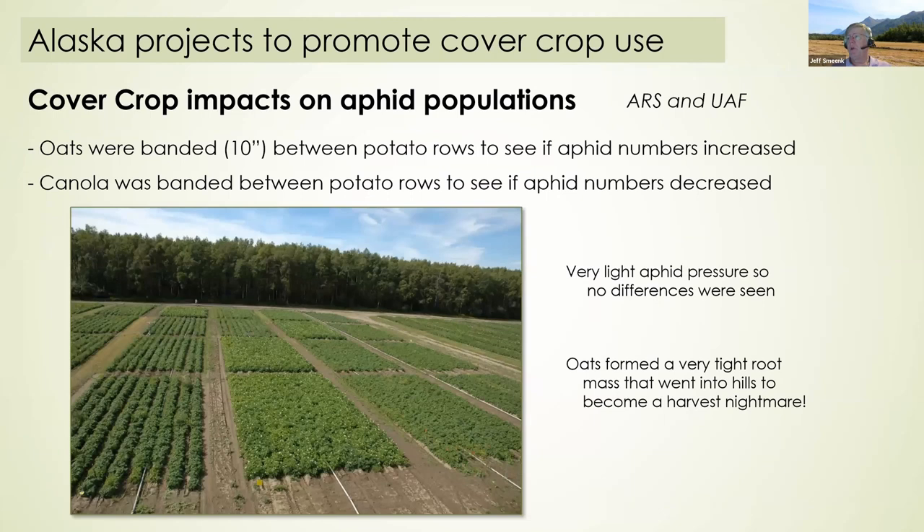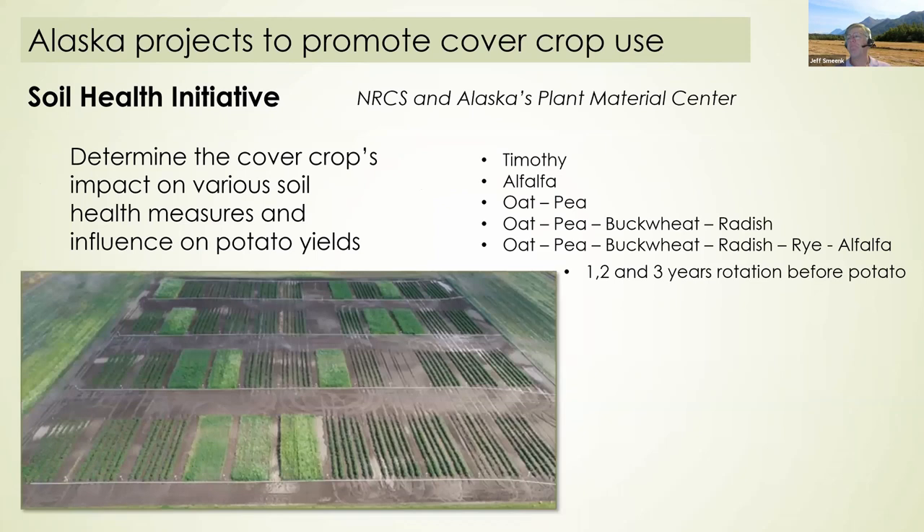We've had a couple of projects to promote cover crop use. When I worked for the university we looked at whether cover crops could influence aphid populations, since aphids are the big disease transmitters in potatoes. We banded oats as an aphid attractant and canola as an aphid repellent to see if we could change aphid numbers. Alaska has so few aphids there were no statistical differences. We also learned that if you put oats between potatoes, the roots grow into the hills and potato harvesting equipment can't separate out the potatoes — it becomes one big sod through the machines.